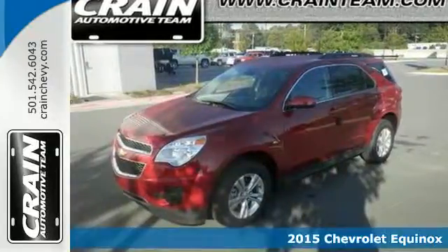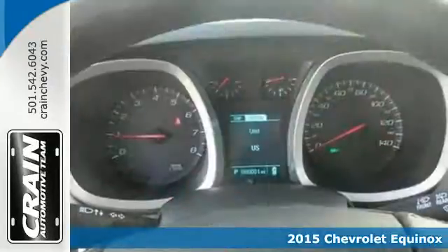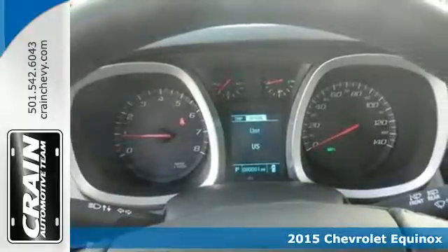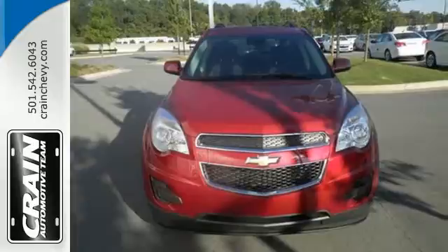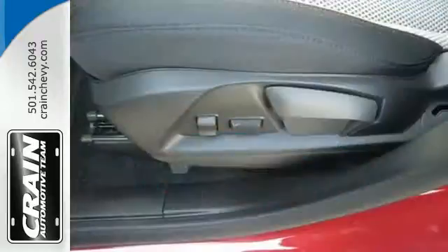It's a 2015 Chevrolet Equinox. Fit friends and family comfortably, and with room to spare. It features a multi-function steering wheel, Bluetooth connectivity, and a multi-flex sliding rear seat.